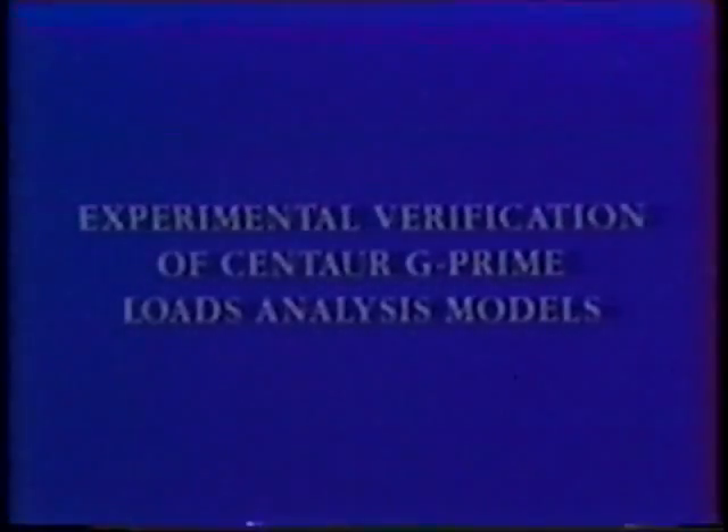How can the success of missions involving Centaur G Prime be ensured? The aerospace industry has always used comprehensive analytical models to verify the integrity of space vehicles, since it is simply too cost and time prohibitive to test fly hardware under the actual mission environments. The design of aerospace structures must be extremely efficient because weight is a precious commodity on any launch vehicle.